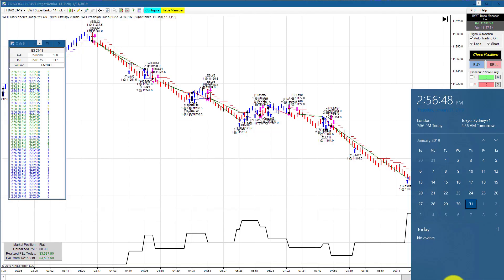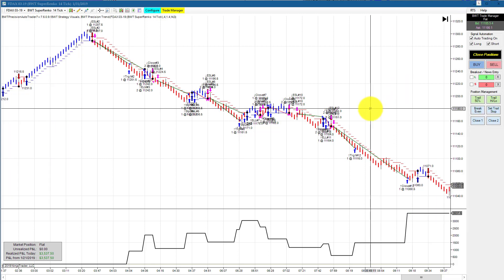Hello everyone, today is Thursday January 31st, it's 2:56 PM, about an hour before the regular session closes. You can see my computer clock on my right and on my left is the time and sales. The S&P is currently trading at 2717.50. It was a great day for the auto trader.